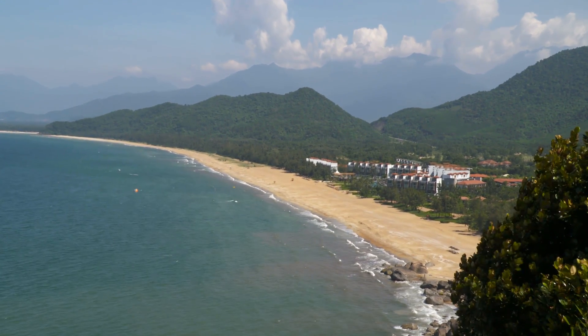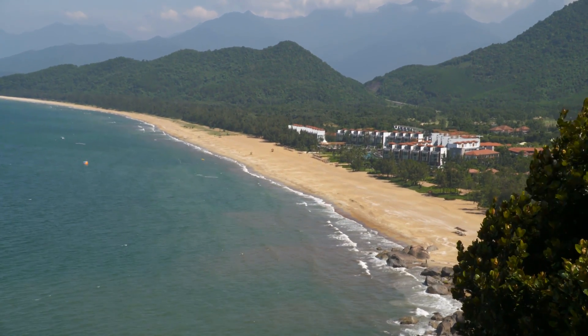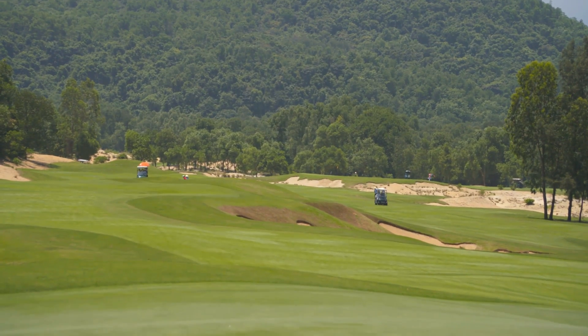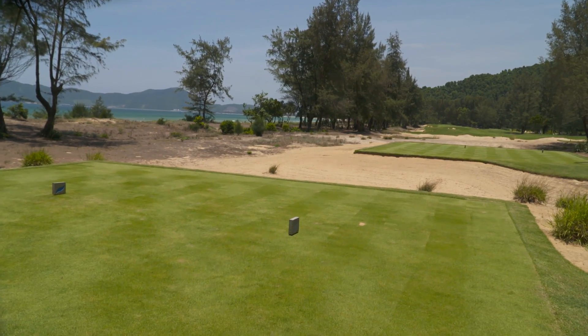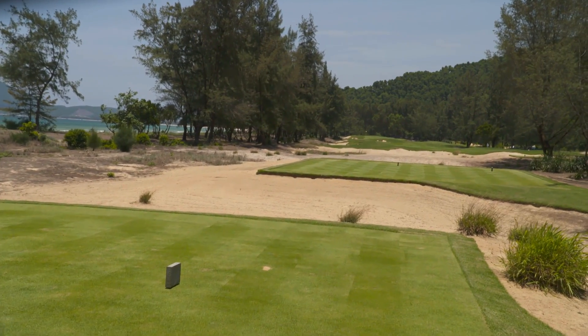Laguna Lang Co is one of four headline courses on the central coast, where within 400 metres of the beach you can be at 1,400 metres of elevation, and the winter temperatures are above 20 degrees. The Da Nang region is the fastest emerging golf destination in Asia, befitting its billing as Vietnam's Golf Coast.